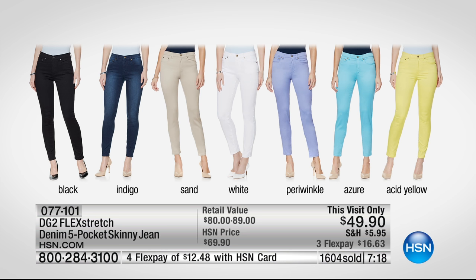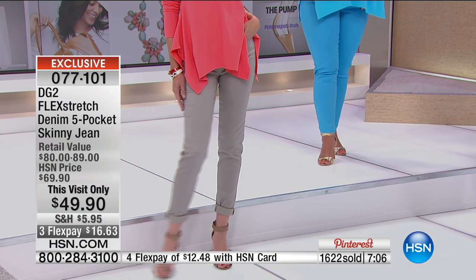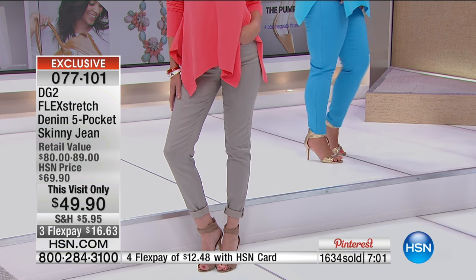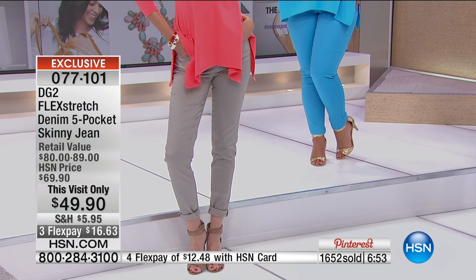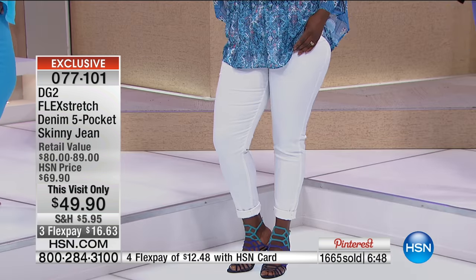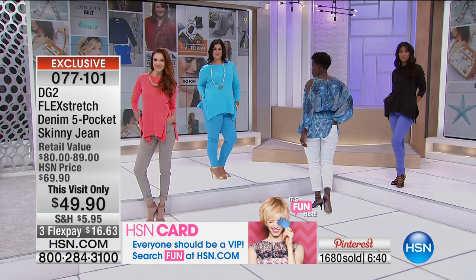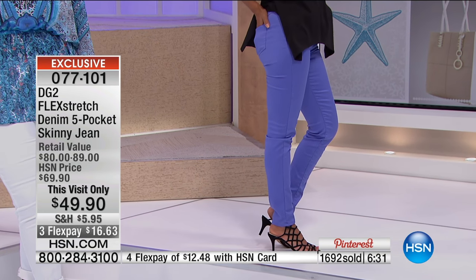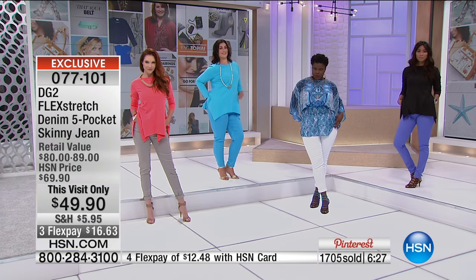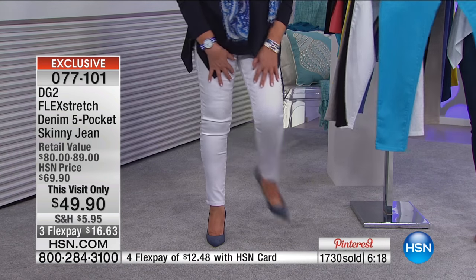Black, indigo, sand, white, the beautiful periwinkle, azure blue, and the acid yellow — those are the colors. It's $49.90. I would get at least one pair. This is one of the best skinnies Diane has ever done — it's all foundationally in the fabric. Once you give DG2 and HSN that first try, you're going to understand why we are at close to 7.9 million jeans sold just at HSN alone in nine and a half years. This is a revolution in denim.